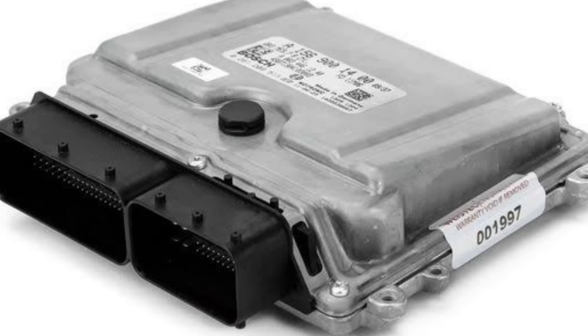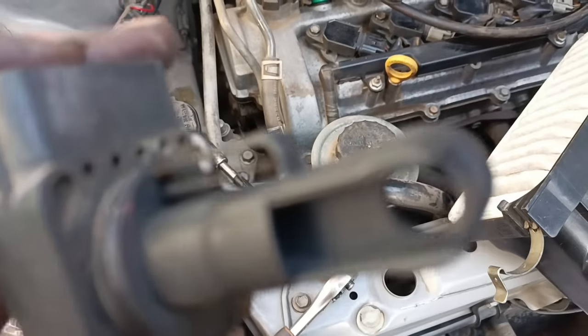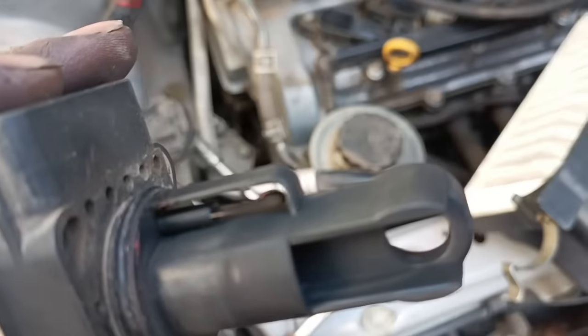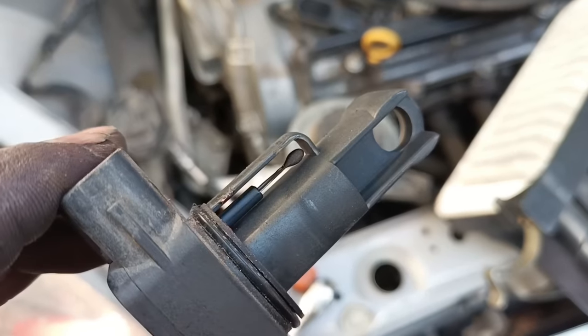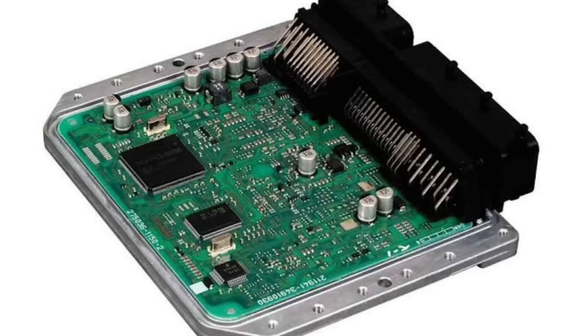Number six: MAF sensor. The main responsibility of a mass airflow (MAF) sensor is to measure the amount of air that flows into the engine and report this to the powertrain control module. The module uses this information to calculate the load being placed on the engine. If there is a malfunction with the MAF sensor, the engine's performance will be diminished.